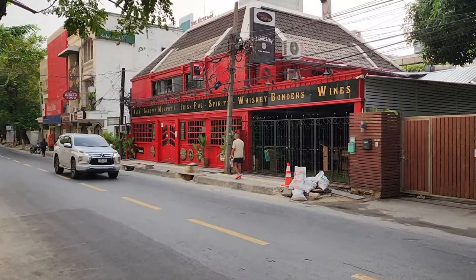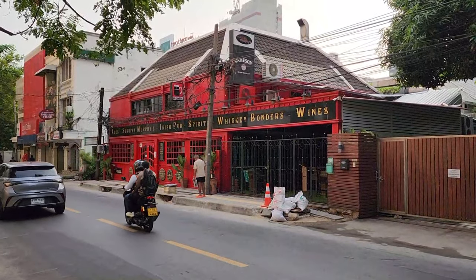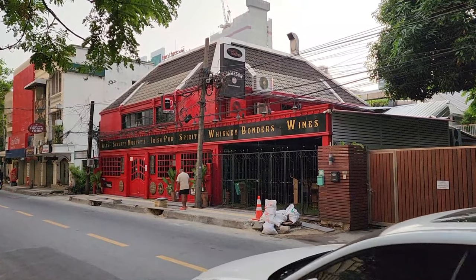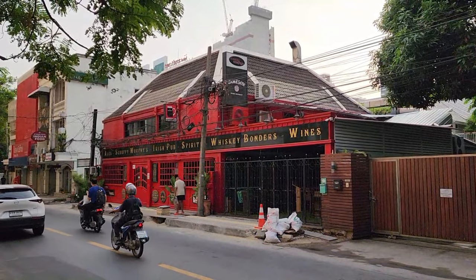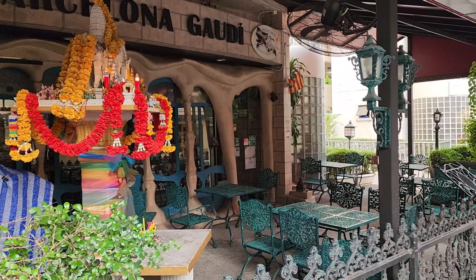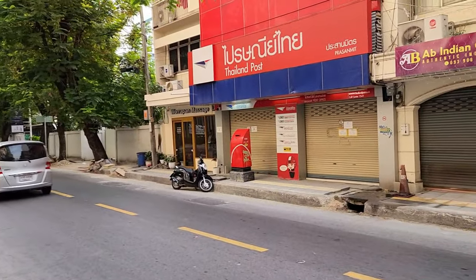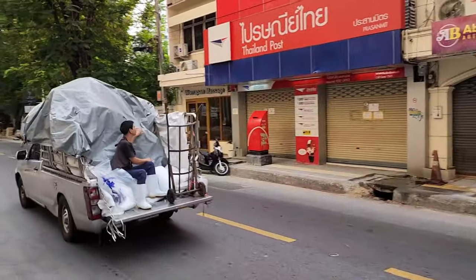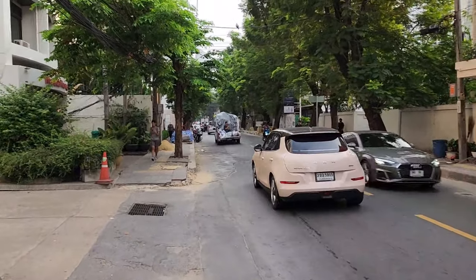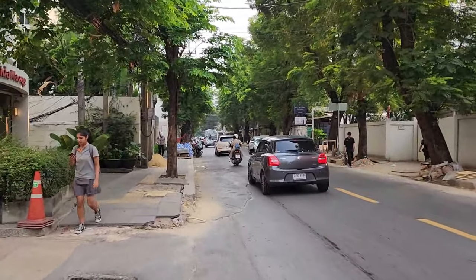Just feet from Cowboy is Scruffy Murphy's — it's a nice little Irish pub, no shenanigans, just Guinness and check out a game. Walking up Soi 23 is a cool little restaurant, Barcelona, just across the way from a post office. There's all kinds of little massage options on this soi — some a little crazier than others, I'll just leave it at that.